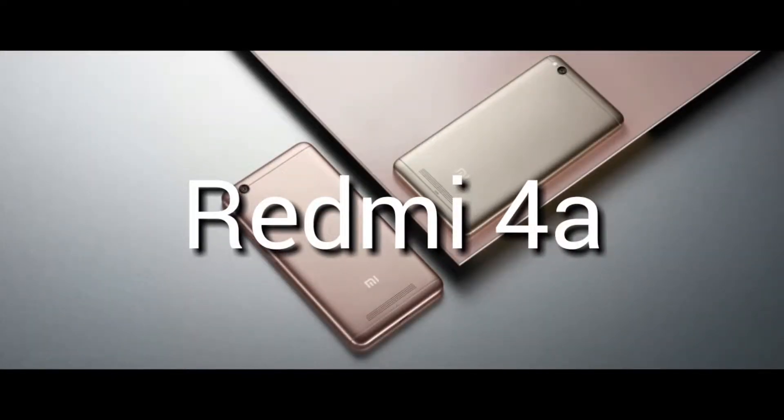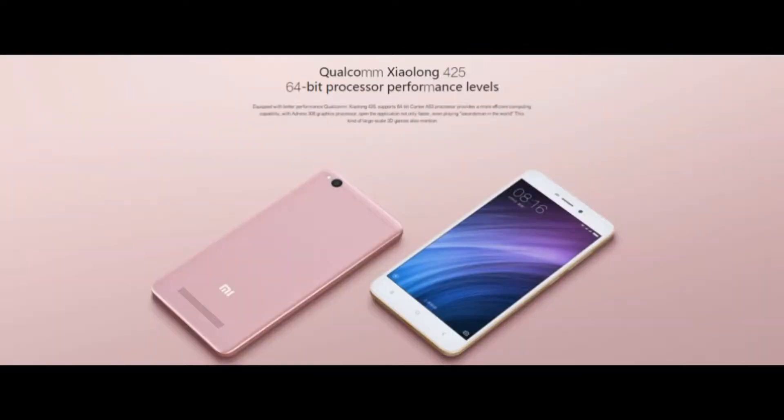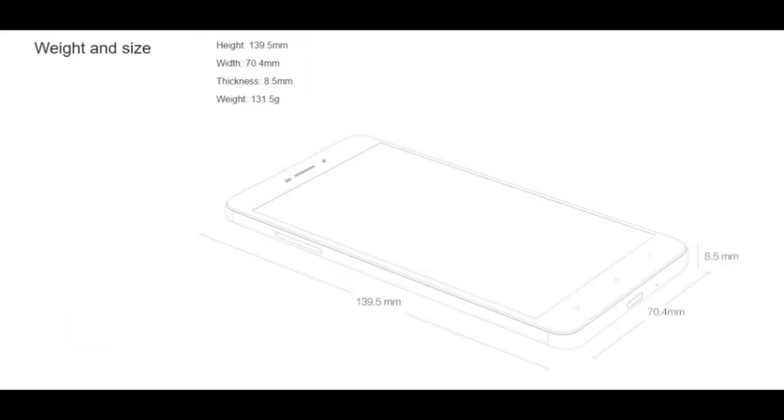Let's start with the Redmi 4A. This smartphone is priced at Rs 5,999 and has a 5-inch HD display. It is powered by the Snapdragon 425 quad-core chipset with 2GB of RAM and 16GB of internal storage. It has a 13-megapixel rear camera and a 5-megapixel front camera, along with a 3,120 mAh battery with 4G VoLTE support. It also comes with a hybrid SIM solution — you can use two SIM cards or one SIM and a microSD card at a time.